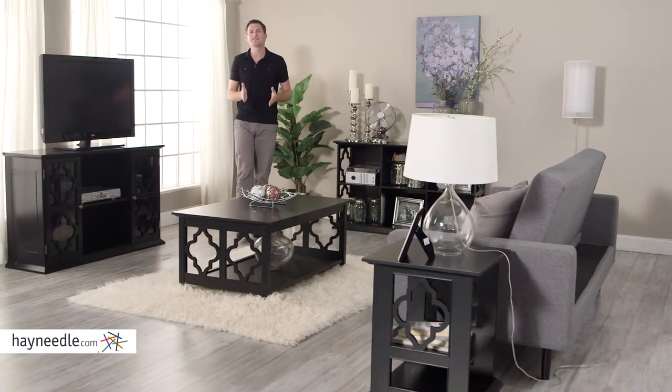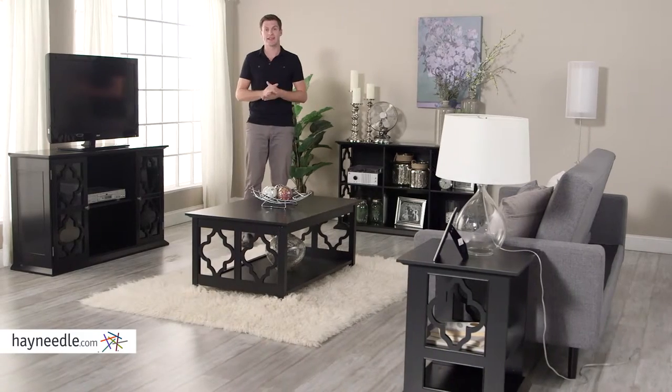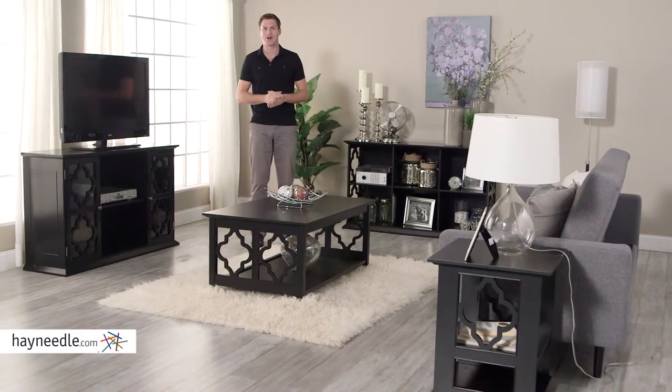Hi, I'm Mark with Hayneedle. Impressive design and intelligent organization make the Bellum Living Renata Collection a must-own in your home. Let's take a look at what it has to offer.